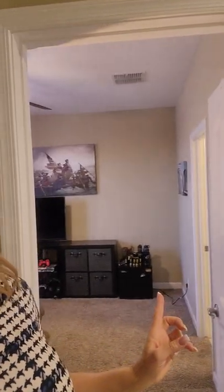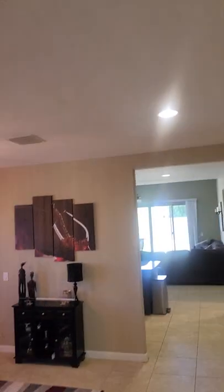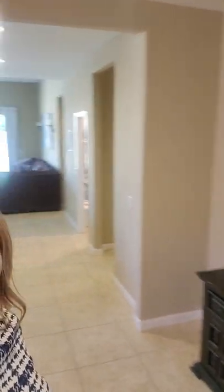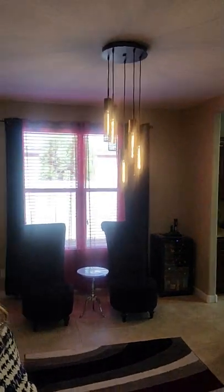Back at the foyer with our bearings reestablished: we've seen the office and the en suite bedroom. One of my favorite parts about this particular floor plan is all of this space — it's just a massive area. This is a formal dining room with a little butler's pantry that leads into the kitchen.